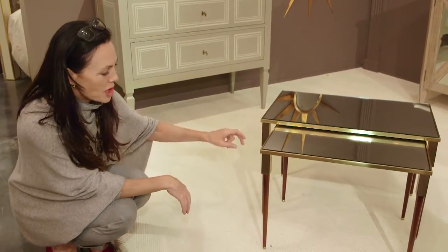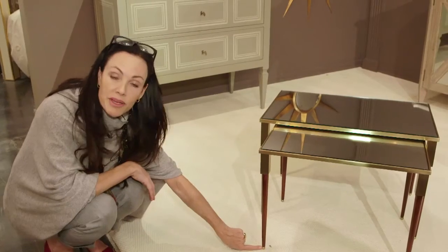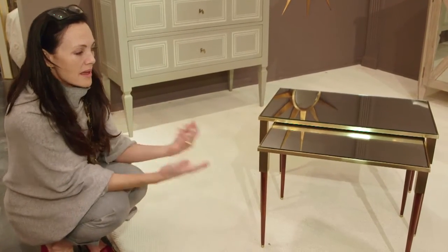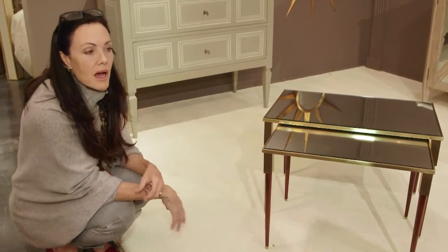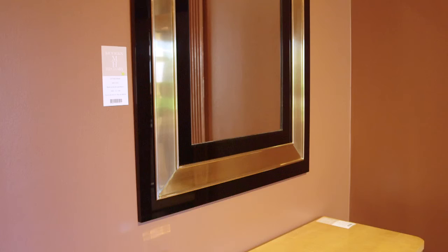The brass, the tapered mid-century leg with a little bit of the brass tip on the bottom — they've got the perfect mix of history and things that are modern and hip, thus Modern History. Thanks for joining me, this was my High Point Market — I hope you had a good time and got some design tips.